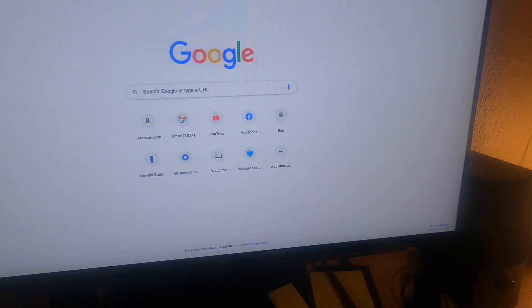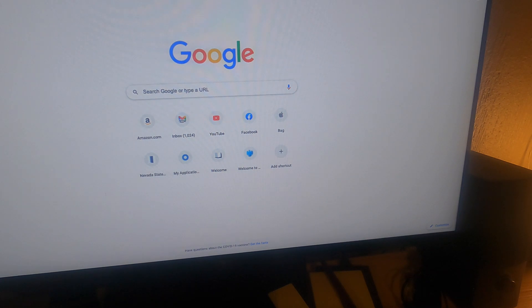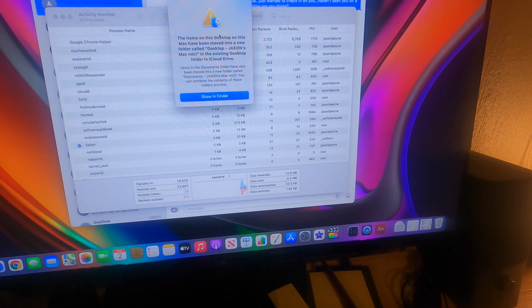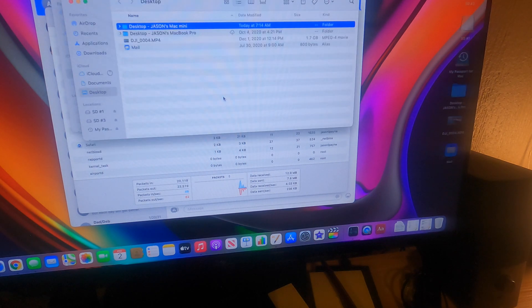Let me just double-check something here. Let's go over here — System Preferences. Your Mac is up-to-date. macOS Big Sur 11.2. And it does warn me that the items on the desktop on this Mac have been moved into a new folder called Desktop, and that's available in Finder.